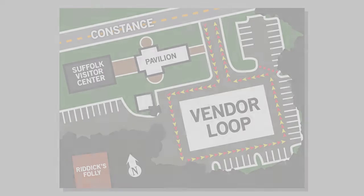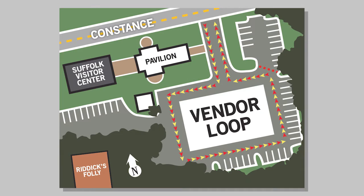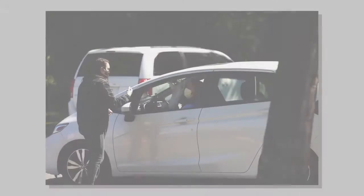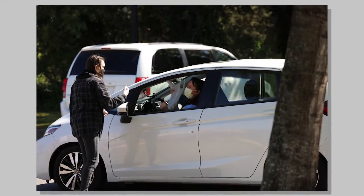Each vendor has about 10 to 15 feet between each vendor. We're encouraging the vendors to wear gloves and face masks, and to minimize social contact as much as possible.